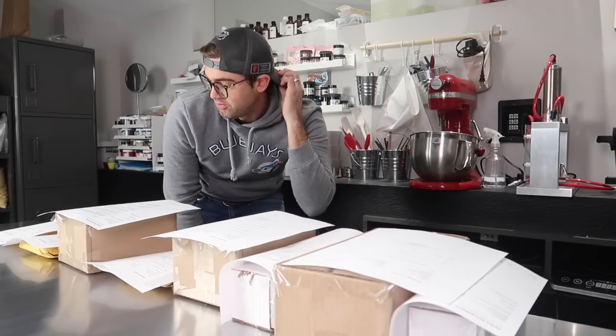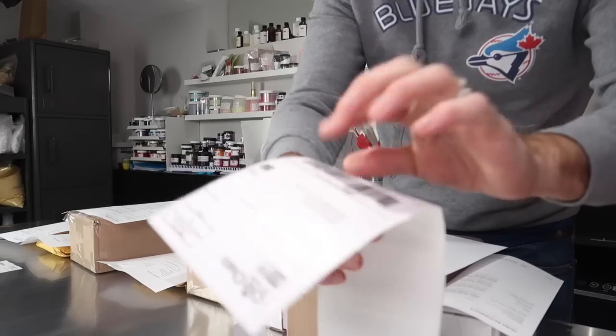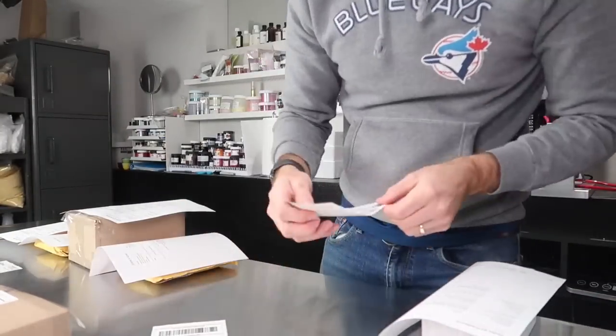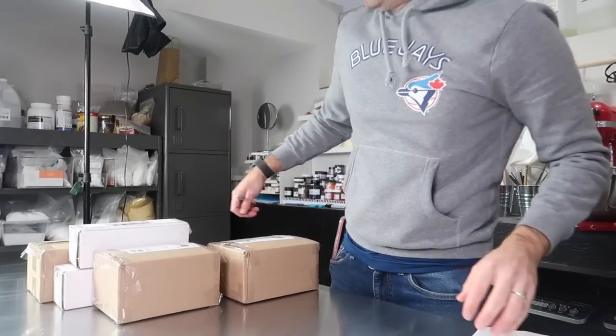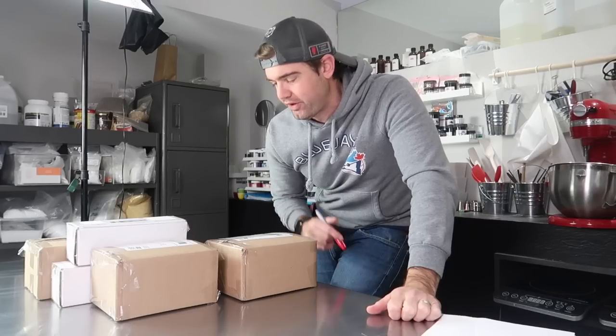And the last step we have to do before we go out on our errands today is label all of these packages. Now that we have our labels on, I'm just going to go through here one more time with them all. This is like quadruple checking it — just making sure that I have the right addresses on the labels that match the order sheets.